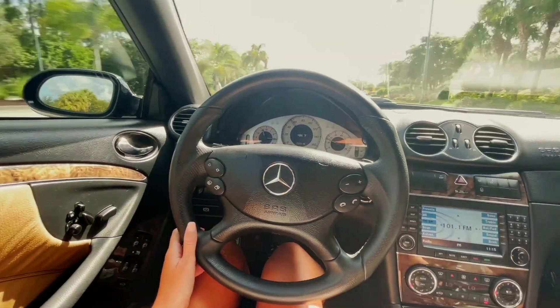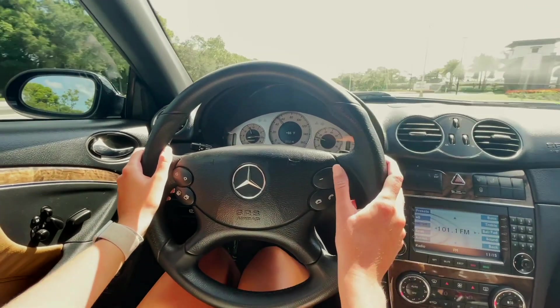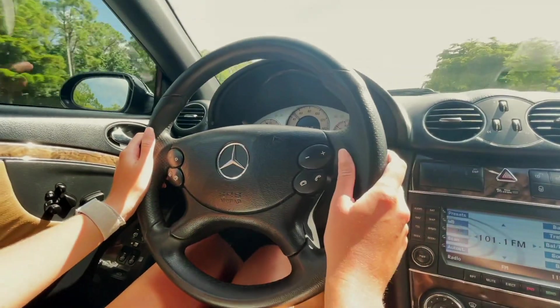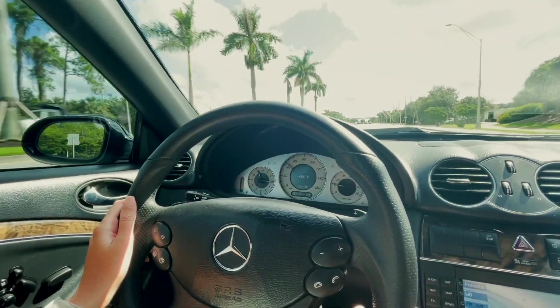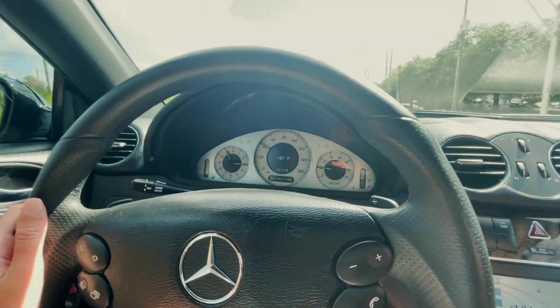I love the wheel on this one — it's your classic, standard, simple Mercedes wheel. You have your volume and that perforated leather there that looks kind of cool, a little sporty look. And this has phone connectivity, which is really nice for an '08 — that's a great feature. I think it was an upgrade, and several thousand dollars worth of upgrade at that.